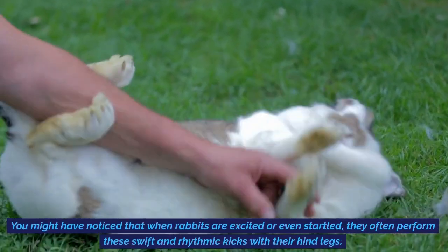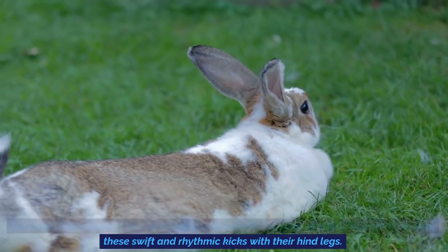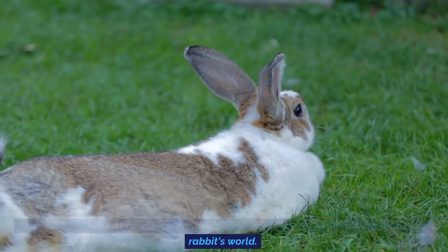You might have noticed that when rabbits are excited or even startled, they often perform these swift and rhythmic kicks with their hind legs. These kicks aren't just random movements — they serve several important purposes in a rabbit's world.